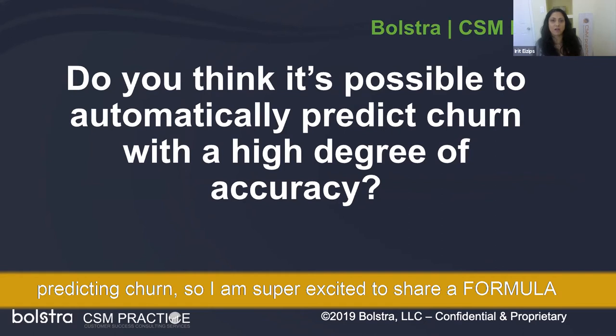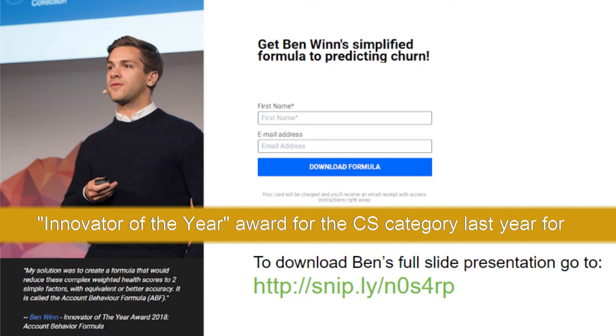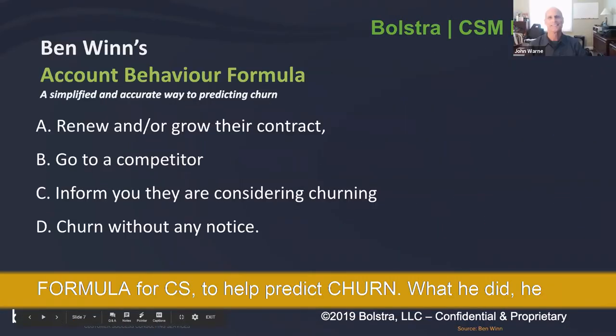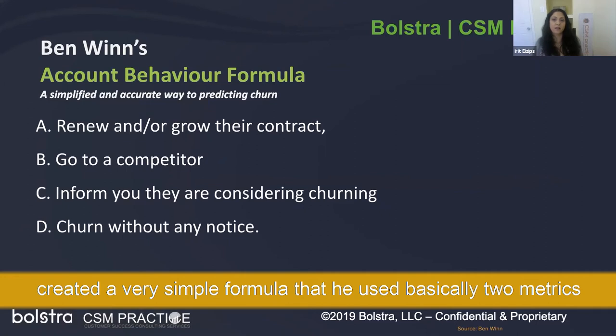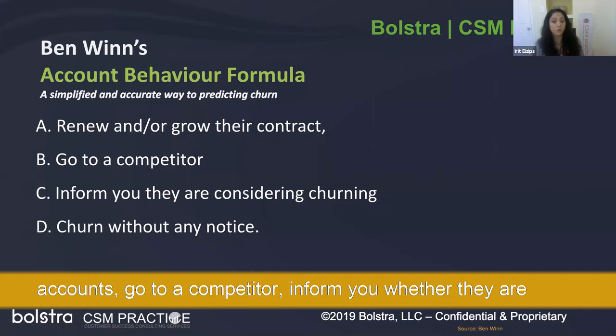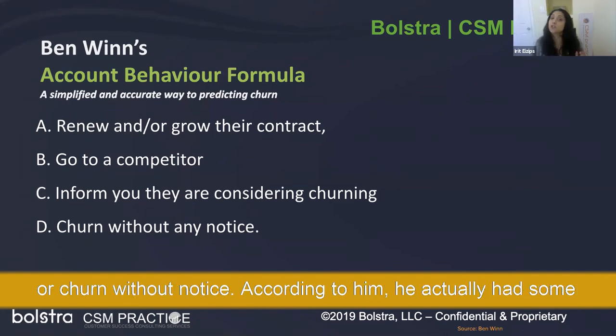I'm excited to share a formula created by Ben Nguyen from Canada. He won the Innovator of the Year Award in the customer success category for developing what he calls an account behavior formula for customer success to help predict churn. He created a very simple formula using basically two metrics to predict whether customers are going to renew or grow their accounts, go to a competitor, inform you they're considering churning, or churn without notice.